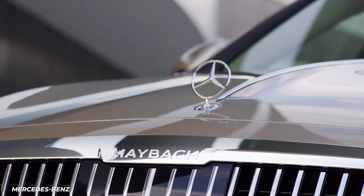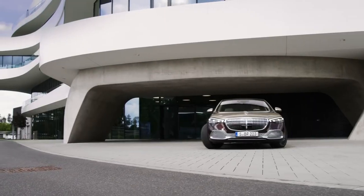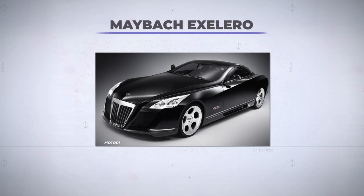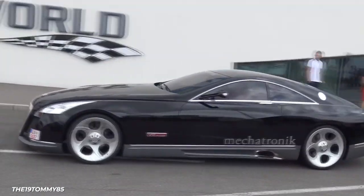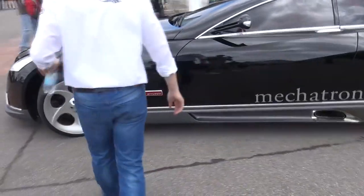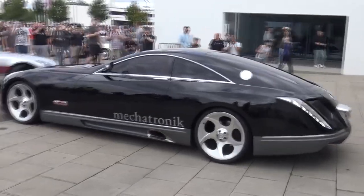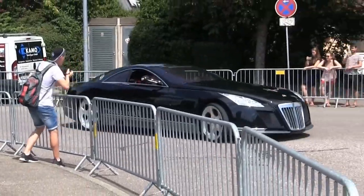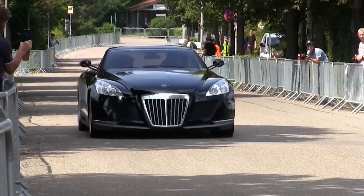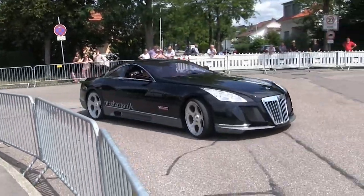Mercedes sub-brand Maybach is already so exclusive, Lorde uses it as an example of how she'll never be a royal. But Goodyear subsidiary Fulda wanted a testbed for their Cara Accelero tire and asked parent company Daimler to build them something nice and fancy that could crest 200 miles per hour. So a Maybach 57 was modified for the challenge — a single V12 twin turbo putting down 690 horsepower and 750 foot-pounds of torque. All of that will get the two-and-a-half-ton luxury coupe to 60 miles per hour from rest in just shy of four and a half seconds, on its way to a top speed of 217 miles per hour.